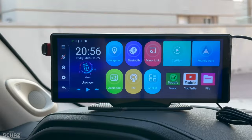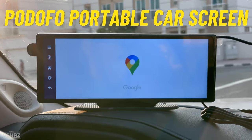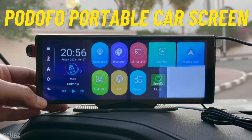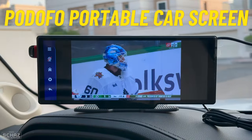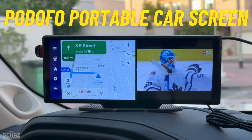Hey friends, I'm Shaz and welcome back to the Ministry of Reviews. Today I will review a very special portable car media screen. This is very different to the other screens I've been testing on my channel. The main difference is that this Podofo car media screen comes with a full Android operating system, which means that we can download many apps on this device from the Play Store.